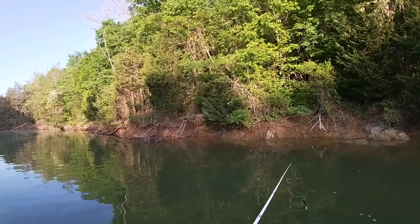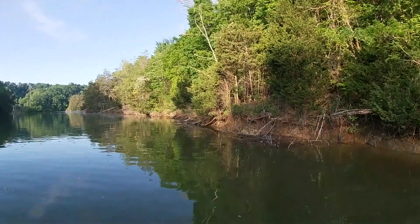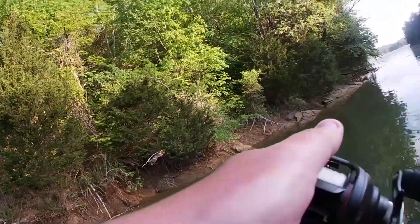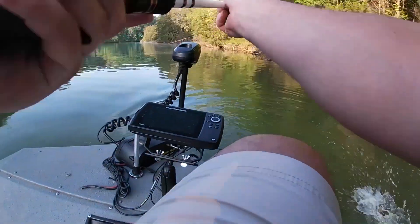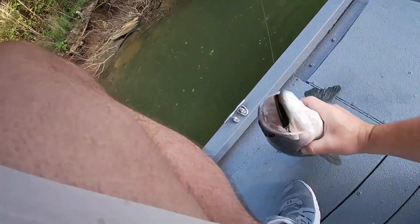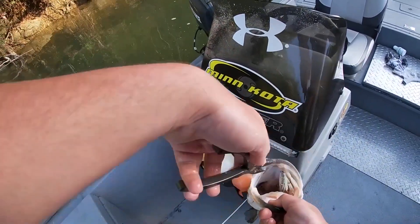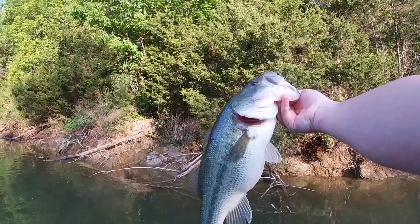I just got out here and noticing a little surface activity — there's some shad pushed up here and some bass popping on them. There he is, that is a good fish! Tell me that sucker didn't want it right there. What a way to start the morning off.